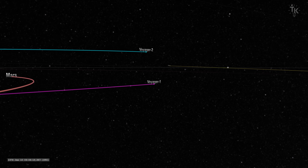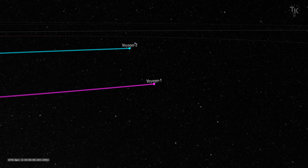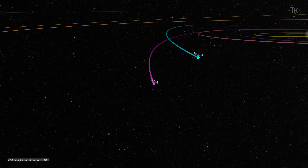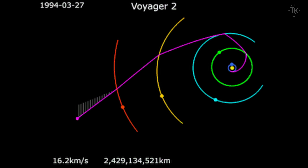Rocket engines alone could not provide the necessary speed. So mission planners chose a rare planetary alignment that allowed the spacecraft to gain speed by using the gravitational pull of multiple planets. Jupiter, Saturn, Uranus, and Neptune were lined up in the same general direction as seen from Earth. This alignment will not occur again until the year 2150.